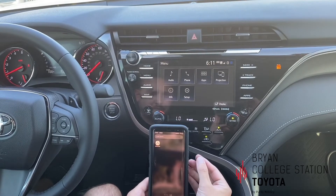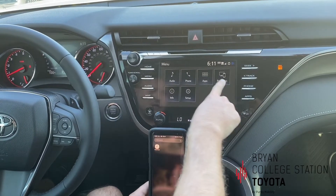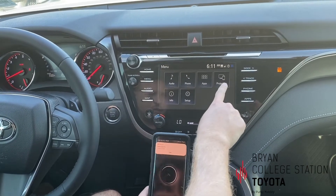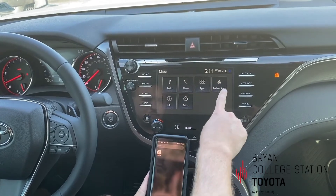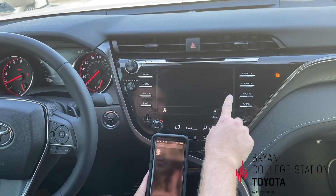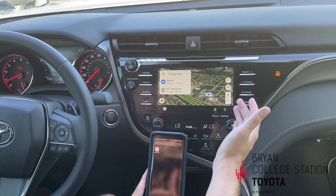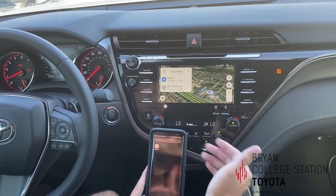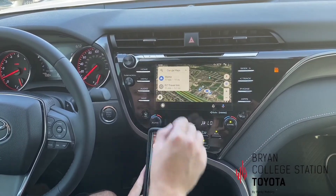Give it just a second, then come over here to the menu button and hit the Android Auto app. It pulls up automatically your Google Maps, which is of course updated through Google and used from your phone. You can hit your home button here.